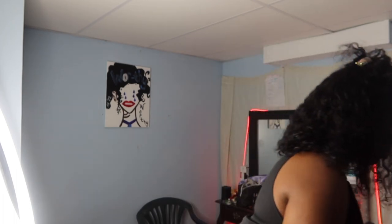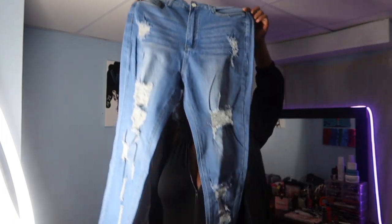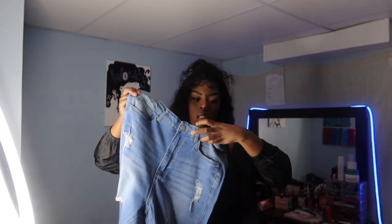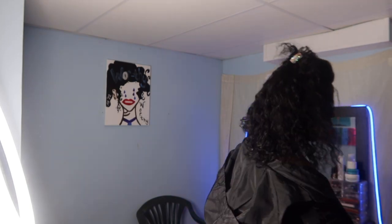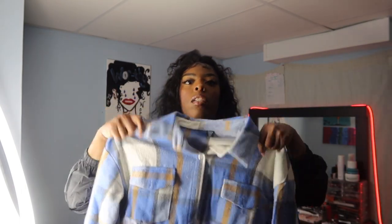Let me show y'all my last outfit that I actually did not wear. This is also from Shein. These are in the 0X — 0X is what I wear, I don't wear 1X anymore. And then I got this flannel — y'all can see I still got the paper tissue in there. And then I got this flannel as well.